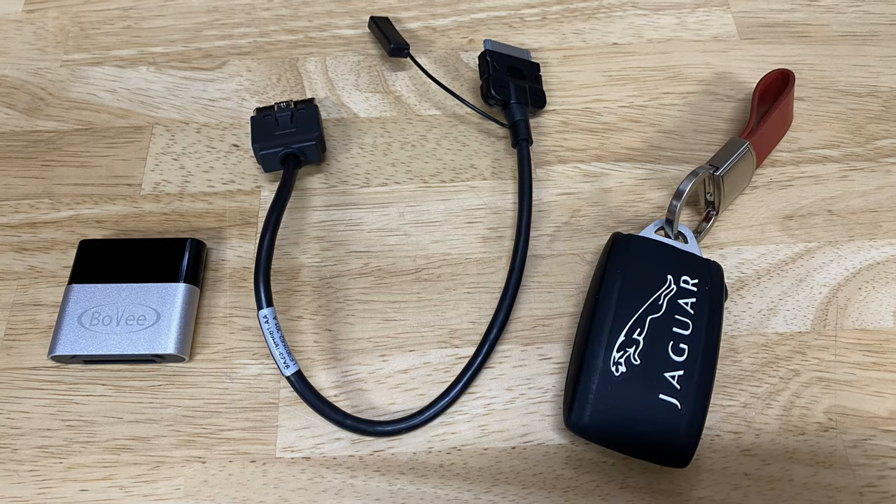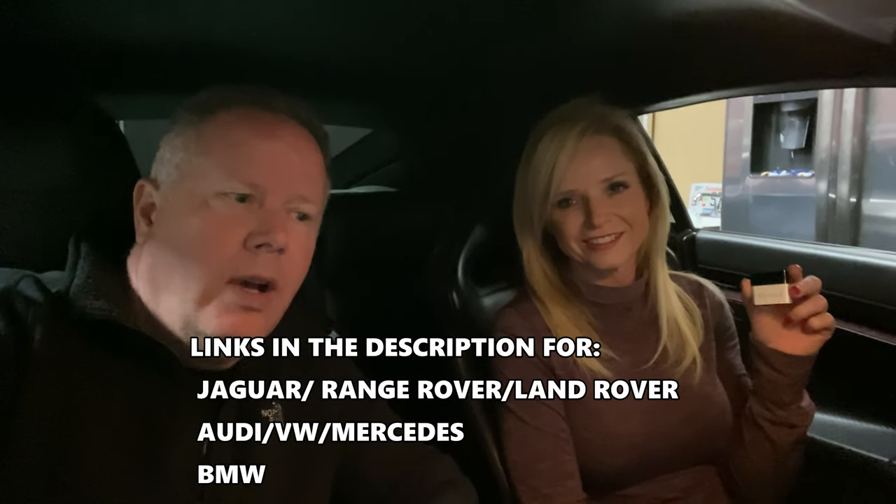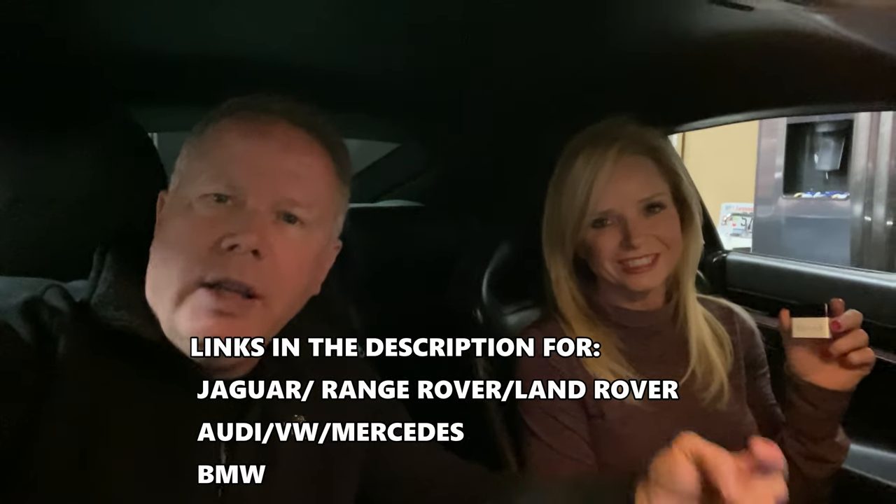Melissa and I are in the 2012 Jaguar XKRS. As typical with a lot of Jags up till 2015–2016, they were not Bluetooth compatible for streaming media — it uses Bluetooth for the phone, but that's about it. We're going to use the new Bovi device and show you how this works. It also works on — or a similar model of it works on — other manufacturers such as Volkswagen, Porsche, Audi, and Mercedes. I'll put a link below that you can check out for your particular car.